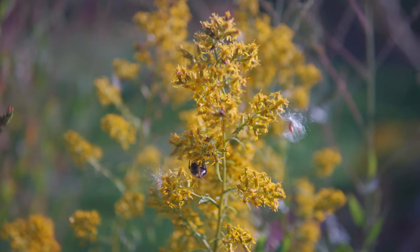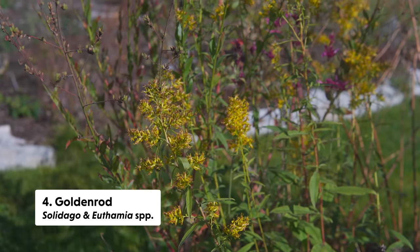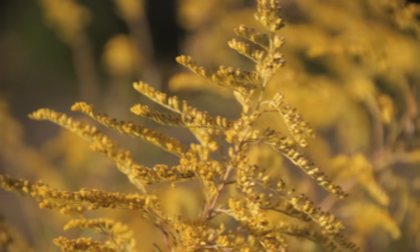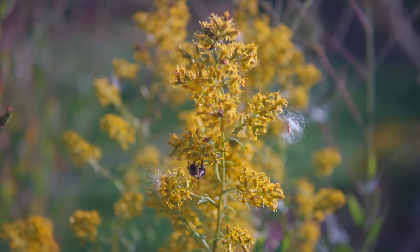Goldenrod, which is in the genus Solidago — you also have goldenrod in Euthamia and Oligoneuron — goes stem and stem with asters. When you look at a meadow it's usually goldenrod and asters. We have quite a variety of goldenrod throughout the meadow and also through our gardens, and they really host a variety of insects: bees, flies, wasps, and non-pollinating insects like crab spiders, plant bugs, and assassin bugs. Goldenrods really serve as a micro-habitat for a lot of different types of insects.